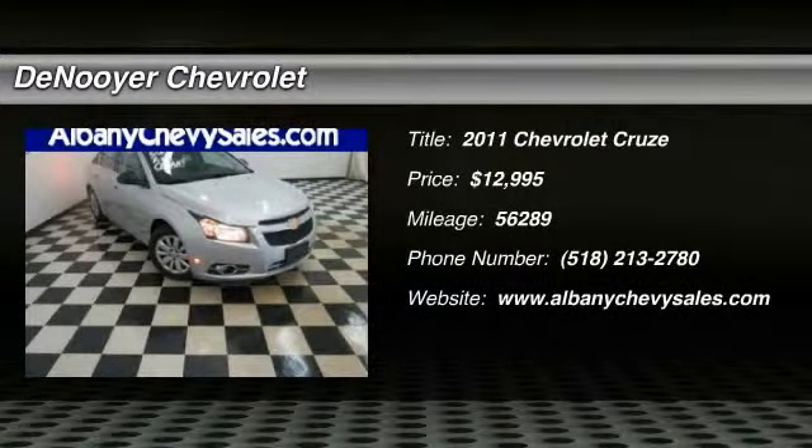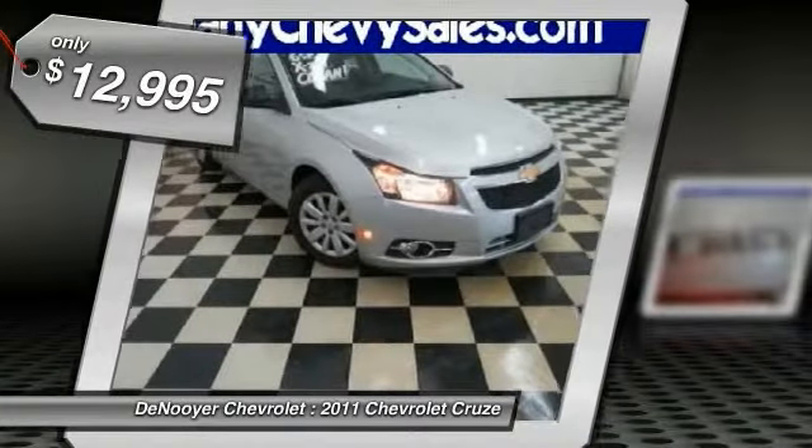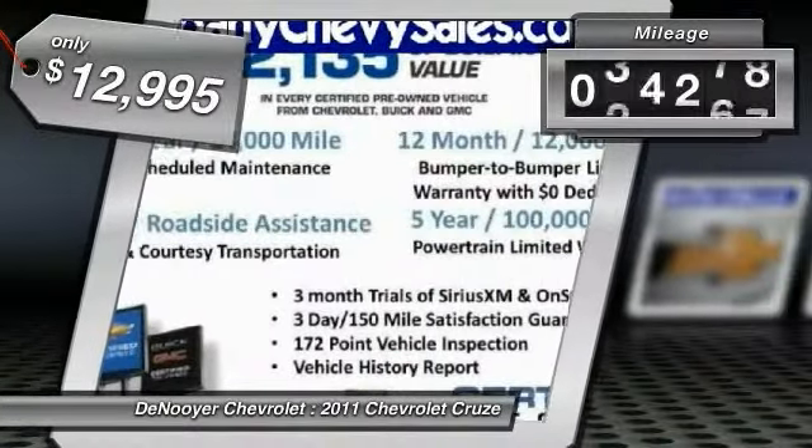2011 Cruze. The Cruze blueprint calls for more than you'd expect and is priced below $15,000. This vehicle has less than 60,000 miles.